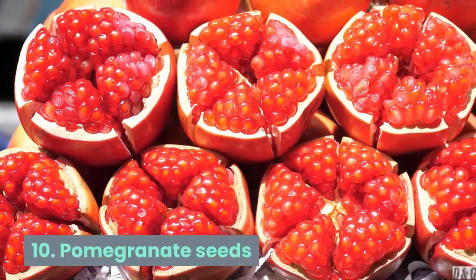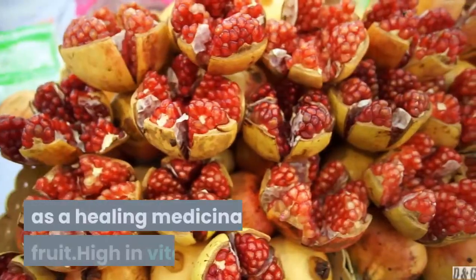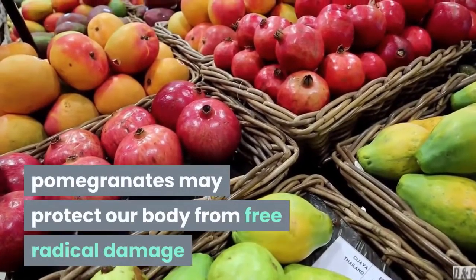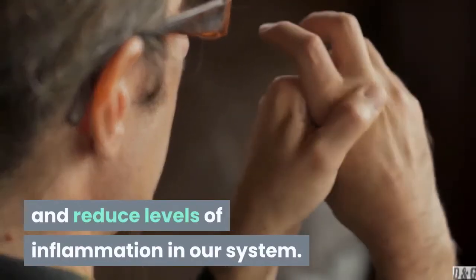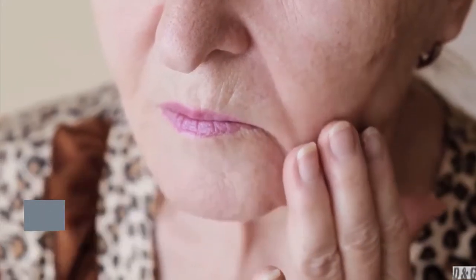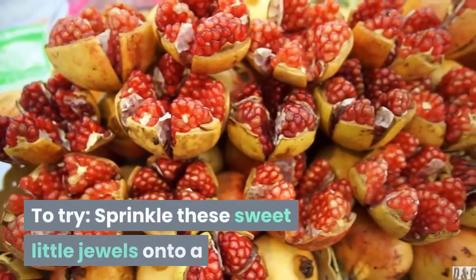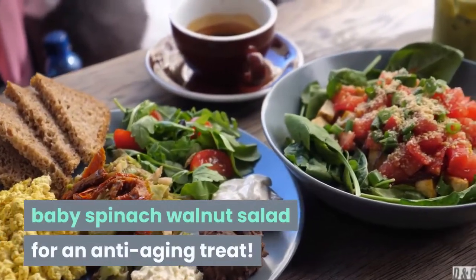10. Pomegranate seeds. Pomegranates have been used for centuries as a healing medicinal fruit. High in vitamin C and a variety of potent antioxidants, pomegranates may protect our body from free radical damage and reduce levels of inflammation in our system. These healthy fruits also contain a compound called punicalagins, which may help to preserve collagen in the skin, slowing signs of aging. To try, sprinkle these sweet little jewels onto a baby spinach-walnut salad for an anti-aging treat.